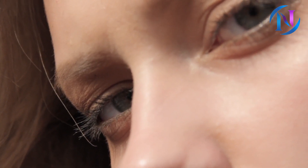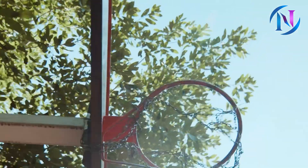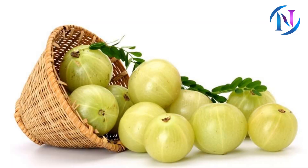However, if you are dealing with mild to moderate thinning eyebrows, give a shot to the following remedies. Number 1: Amla.